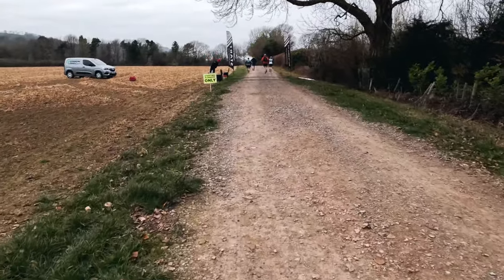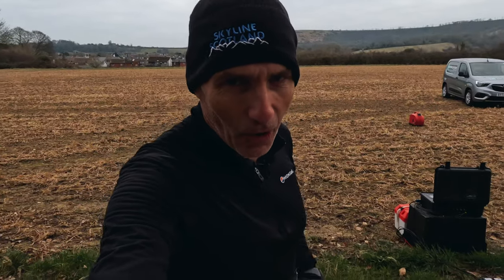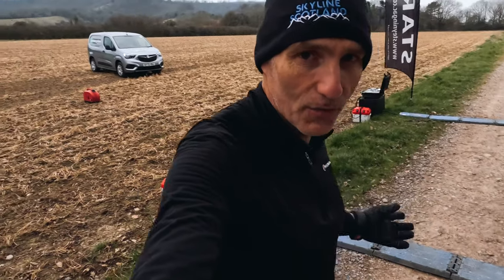For breakfast I'd had porridge with honey and a chopped banana. There's no big fanfare here — we literally just start our watches and cross the line. There is a chip on the bib so they know exactly when we've crossed the line to start and when we cross the line to finish. So let's just go.